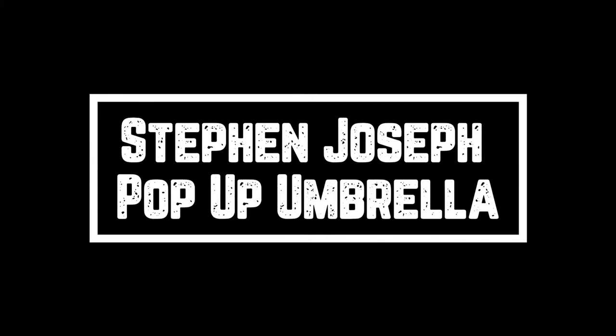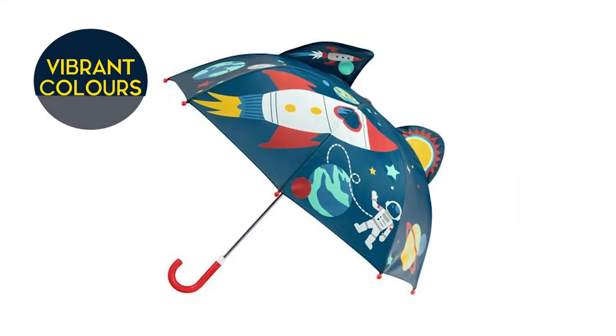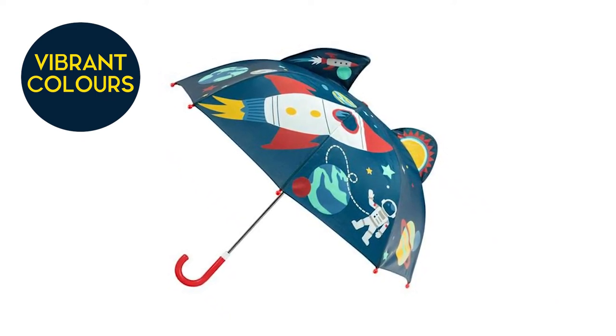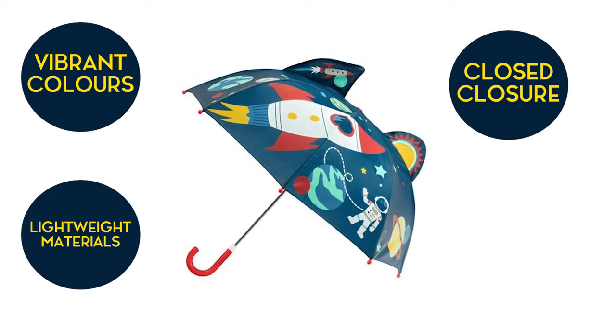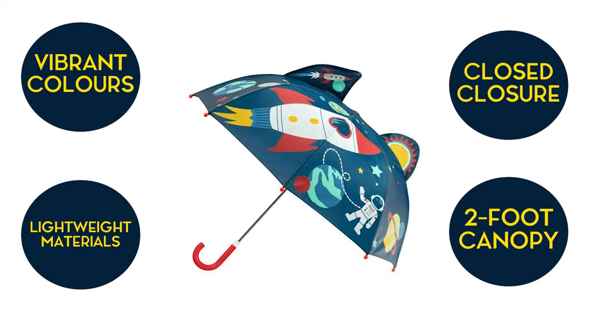Steven Joseph Pop-Up Umbrella. These pop-up umbrellas are created with vibrant colors and 3D features like character eyes, ears, and more. The cute design makes each umbrella one of a kind. Made from lightweight material and designed with easy open-close closure, it appears to be well made and goes up and down easily. It has a 2-foot wide canopy, and the little child will love playing in the rain with their new friend.